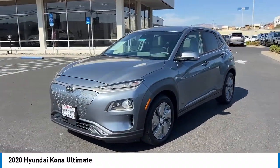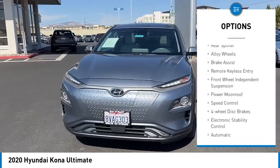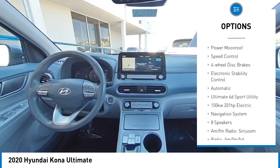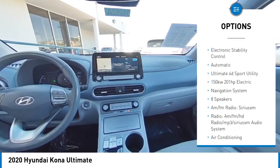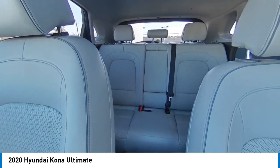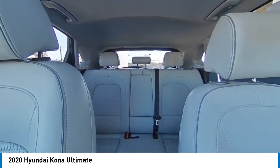Here are some of this vehicle's great options: rain sensing wipers, rear spoiler, alloy wheels, brake assist, remote keyless entry, front wheel independent suspension, power moonroof, speed control, four wheel disc brakes, and electronic stability control.